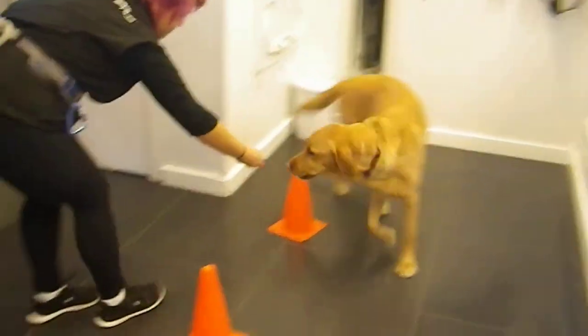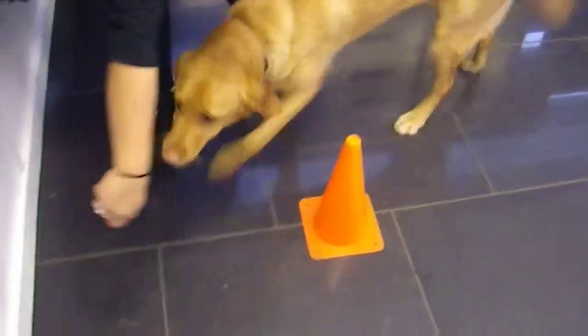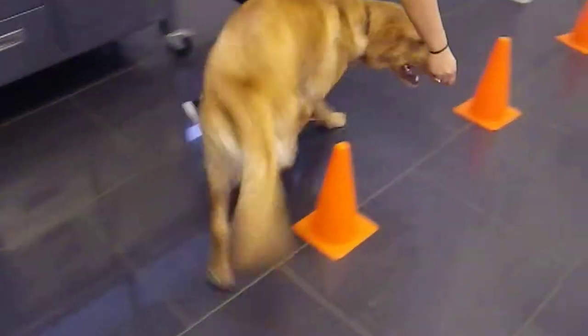Now we're doing the pylon, and oh my god, he's just a genius — look at that. What a smart dog.